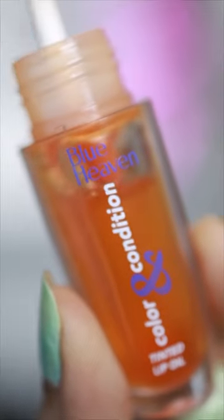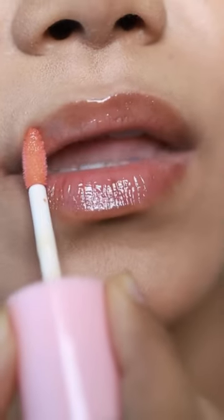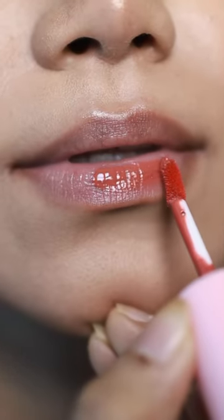It is available in six gorgeous shades, and today I'm trying my three favorite shades. It's infused with raspberry, hazelnut, and cranberry oil, which acts as a lip balm and shines like a lip gloss. And also has various color options like a lipstick.